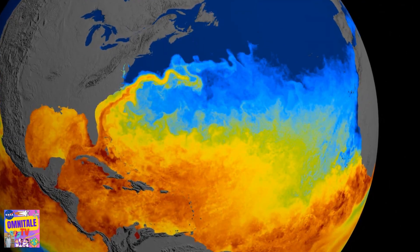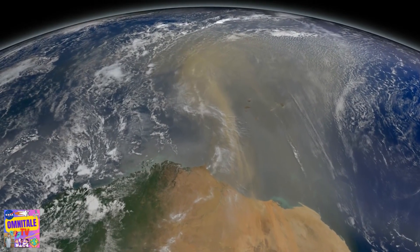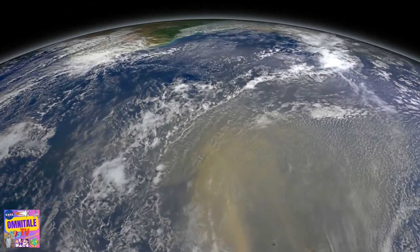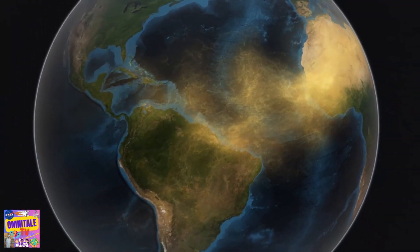Heat in the oceans is like fuel that powers these massive storms. But incredibly, dust swept up from northern Africa actually plays a critical role in the formation of hurricanes. It's also a key source of fertilization for the Amazon rainforest.